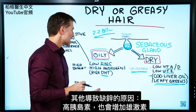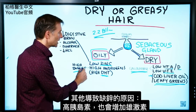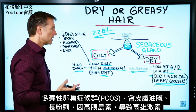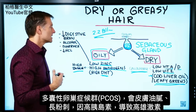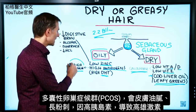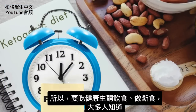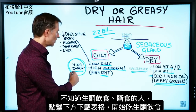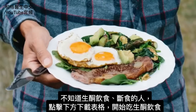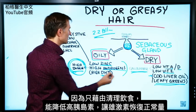In addition to a deficiency of zinc, high levels of insulin can also spike your androgens. This is why people with polycystic ovarian syndrome, PCOS, have excessive oily skin and acne — because of the high androgens coming from high insulin. You would want to get on healthy keto and intermittent fasting. Just by cleaning up the diet and lowering insulin, things will fall back into place nicely.